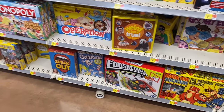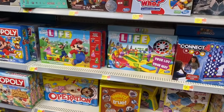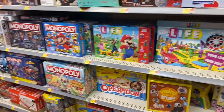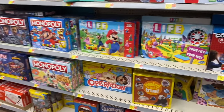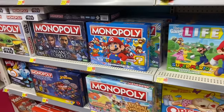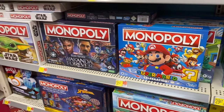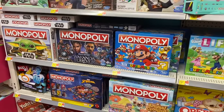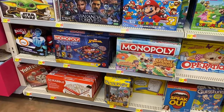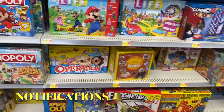They also have Foos-ball, Catch Ball, Speak Out, and Operation — I love that one. Life was one of my favorites; I think it's underrated since everybody always wants Monopoly. Sorry was probably my all-time favorite growing up — let me know in the comments what your favorite was! Monopoly is $31.47, and they have Black Panther, Star Wars, and Spider-Man editions too.